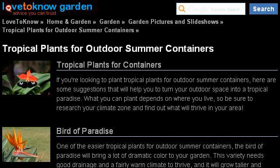Our top ranked site to learn about outdoor tropical plants is garden.lovetono.com, specifically the page titled Tropical Plants for Outdoor Summer Containers Slideshow. Here's the link.